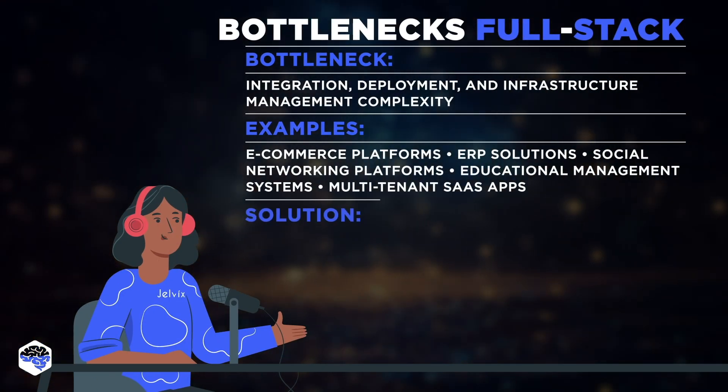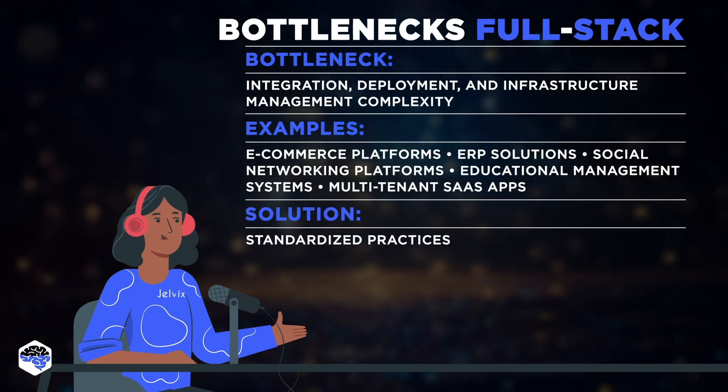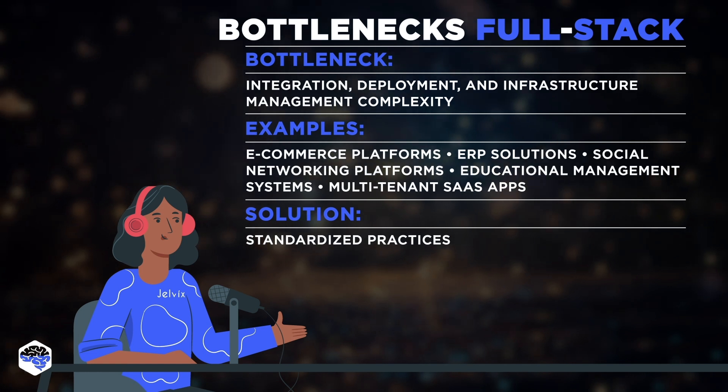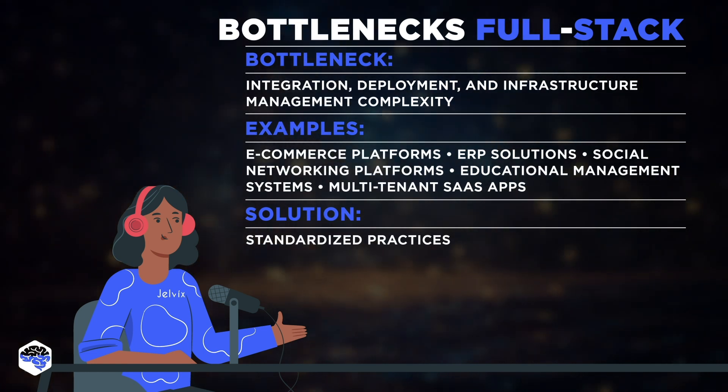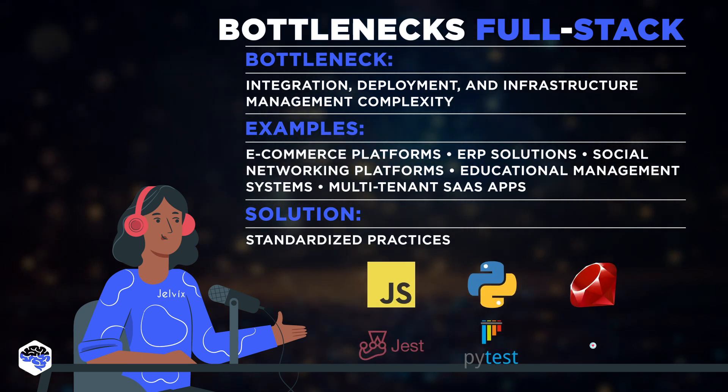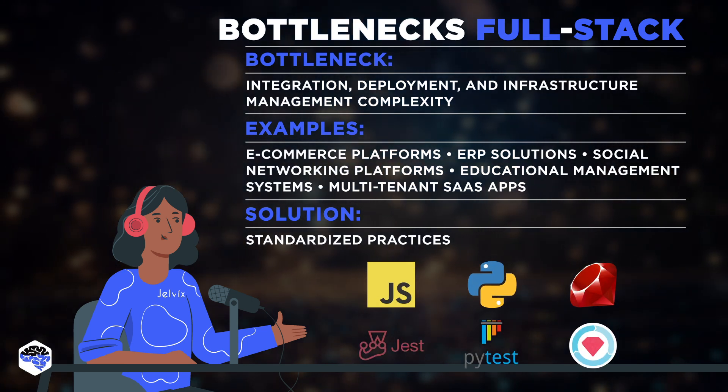Integration bottlenecks in full stack development can be solved by adopting standardized practices, using consistent coding standards, employing robust build and deployment pipelines, utilizing containerization tools like Docker, and leveraging comprehensive testing frameworks like Jest, PyTest, and RSpec. They all contribute to the solution.